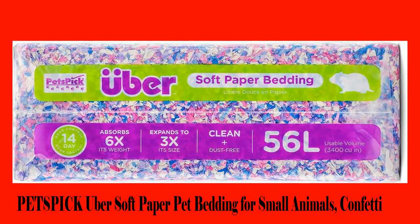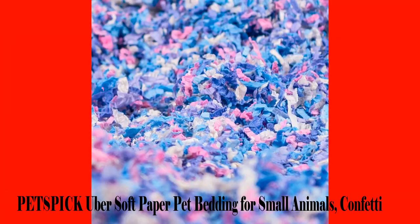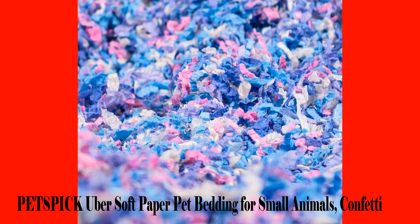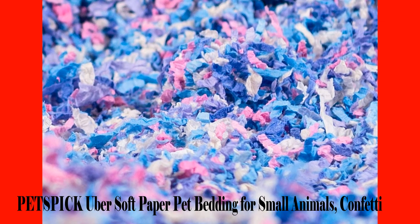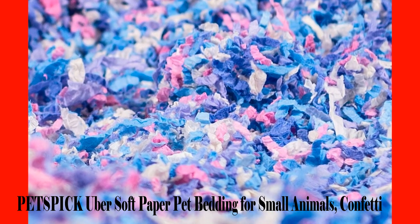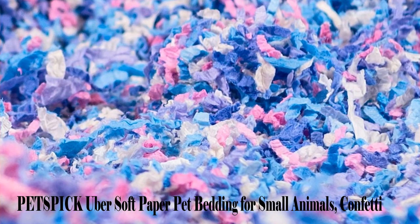Hamsters' constant burrowing behavior will leave you thinking whether this product is dust free — of course it is. It is also free from any chemical additives. After two weeks you can safely dispose of this product knowing that it is eco-friendly. Petspic is a great gift to your naughty furry companion, as it happens to also be very comfortable.